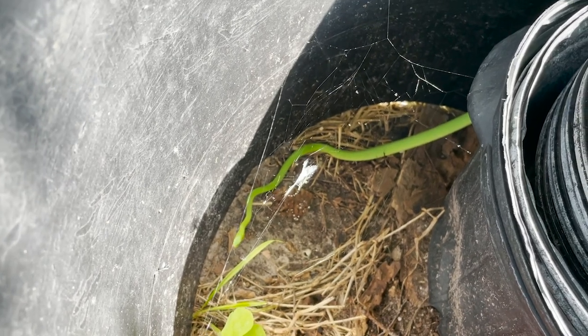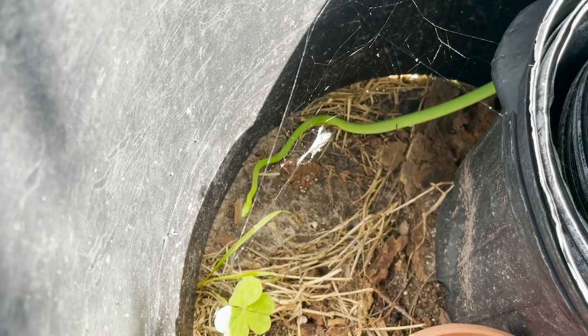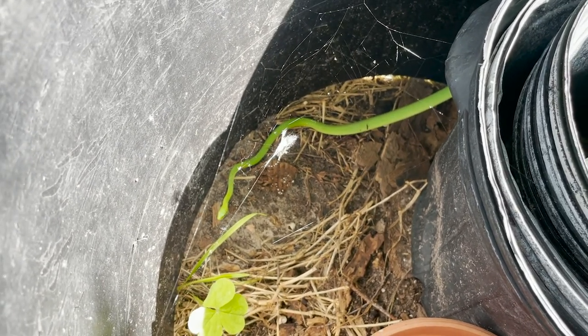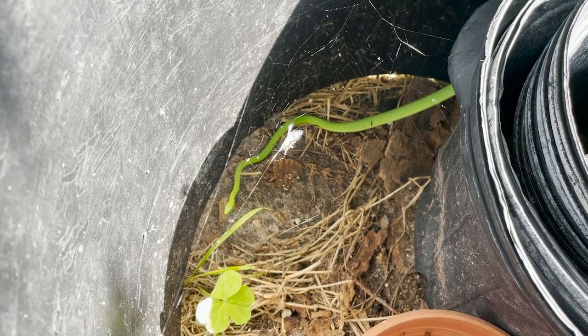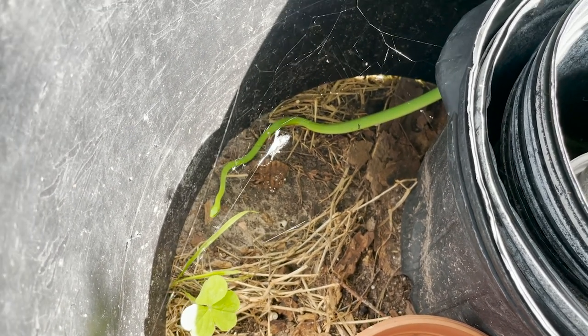Apparently, from feedback we got from an earlier video, this is a rough green snake, not a smooth green snake — looks pretty smooth to me, but people say it's a rough green snake, so I'll take their word for it. Thank you for watching. Good snake keeping.